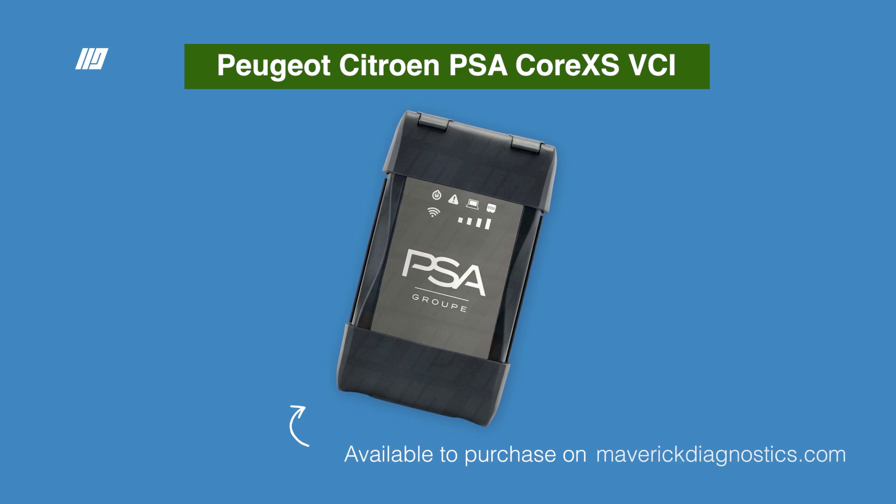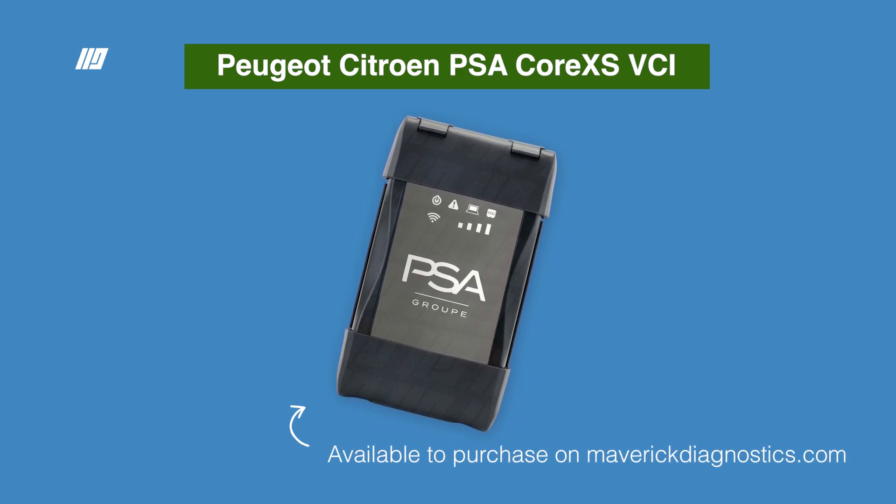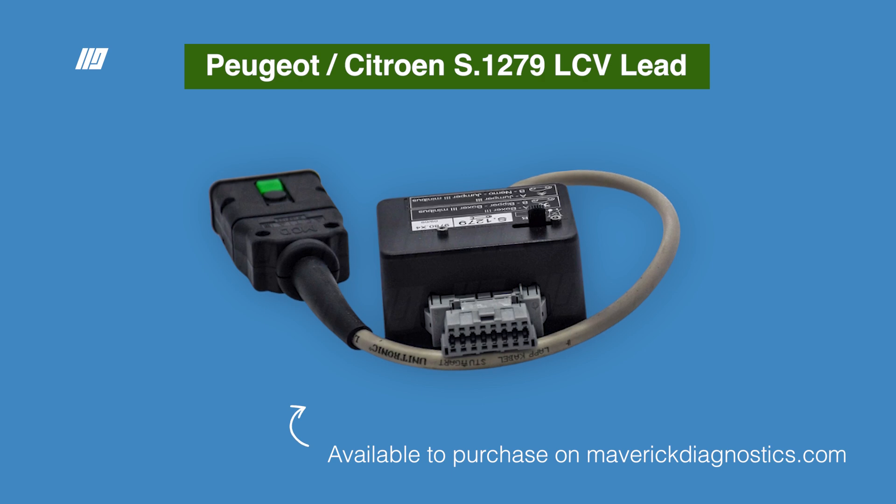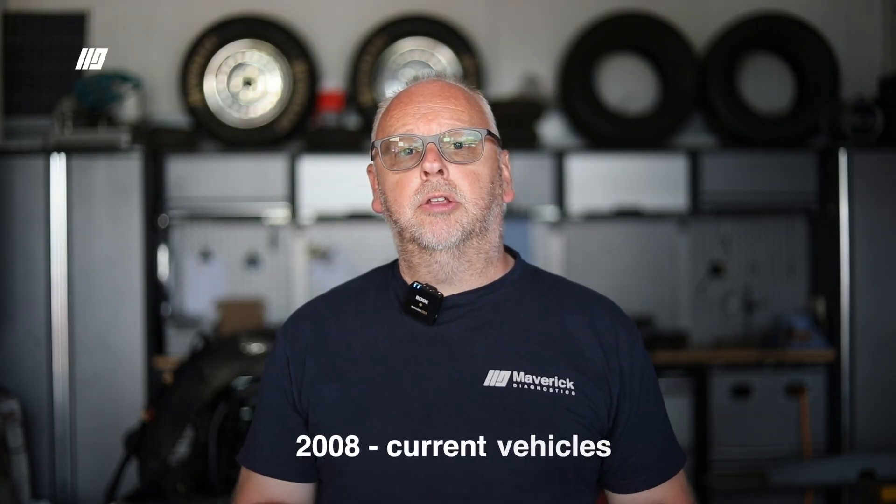The dealer diagnostic tool is the Actia VCI3, the latest generation tool. However, with some vehicles being built on the Fiat platform, some commercial vehicles also require an additional switch box that works in unison with the VCI. This is an essential piece of equipment if you're working on motorhomes and light commercial vehicles. Vehicle coverage on the Diag box is roughly from 2008 up to current, covering all the latest protocols.